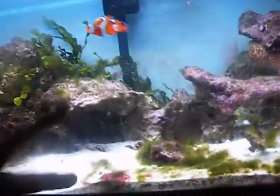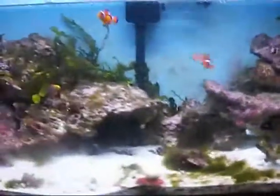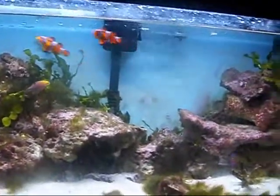I got a fish — a little calico fancy goldfish. He'll be in a video. I think before this one, yeah.